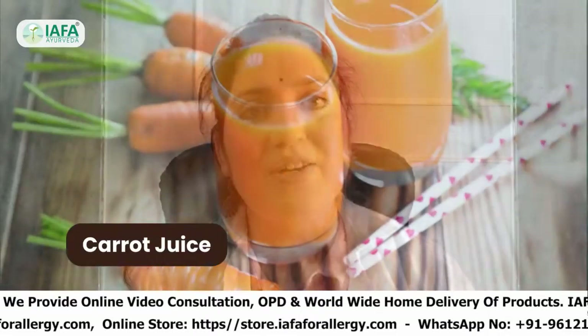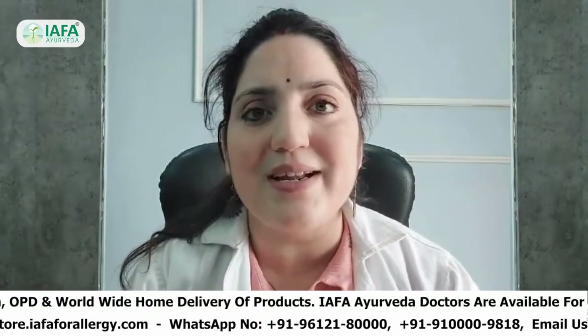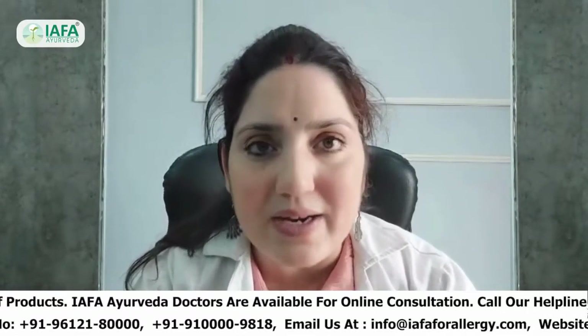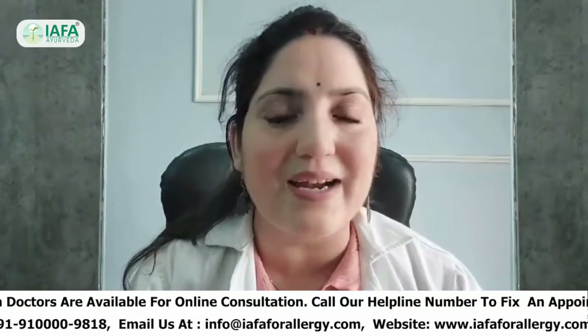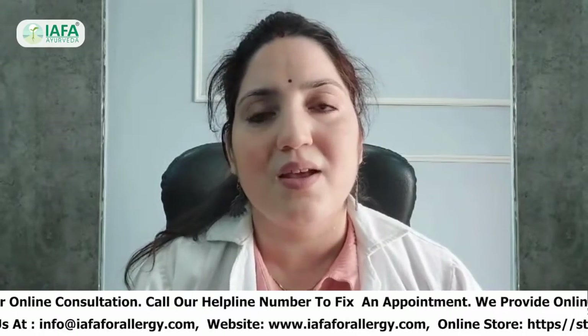The last remedy is Carrot Juice. Carrots are rich in beta-carotene, which is a powerful antioxidant that has been shown to increase immune cell numbers and activity. Vitamins A and C also protect immune cells from free radical damage and support the overall immune system.